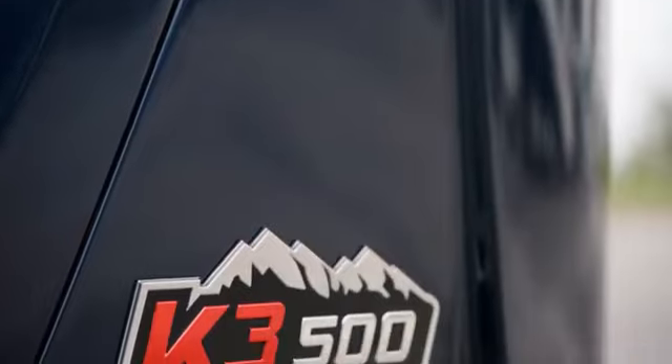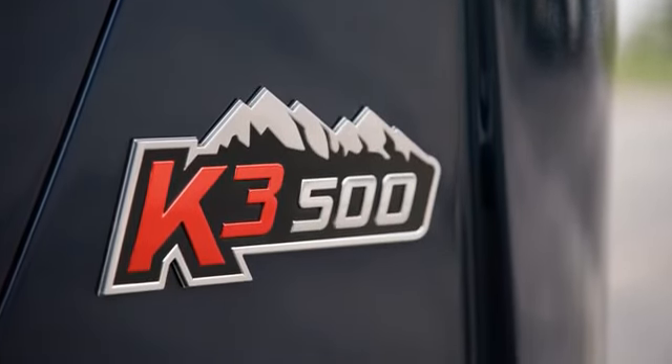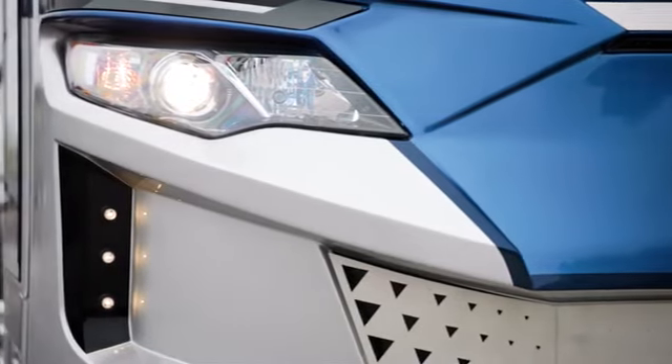Our tour starts on the Spartan K3 tag axle chassis. It provides 500 horsepower and 1,695 pound-feet of torque. New brighter headlight bulbs come standard for 2023.